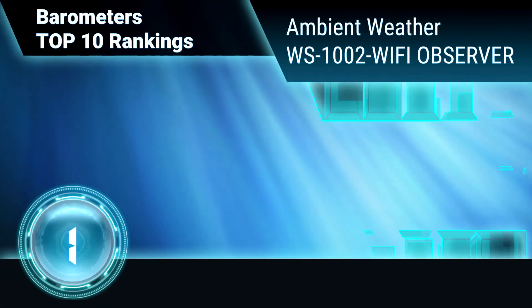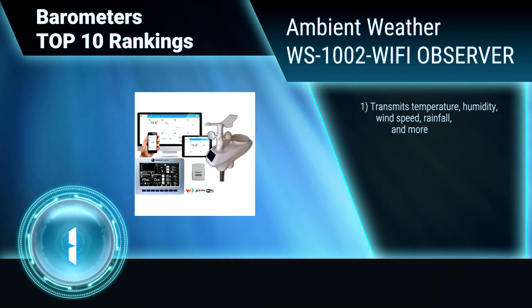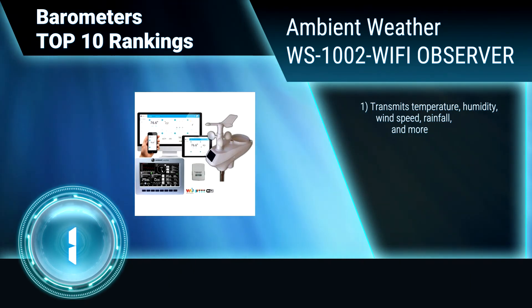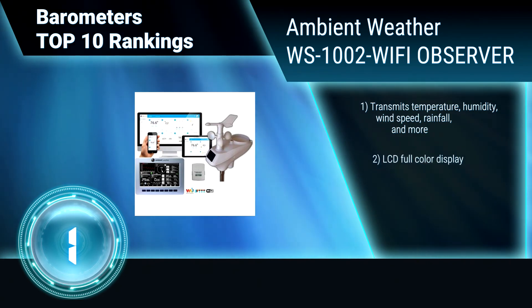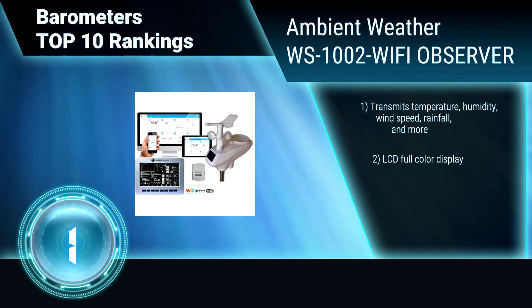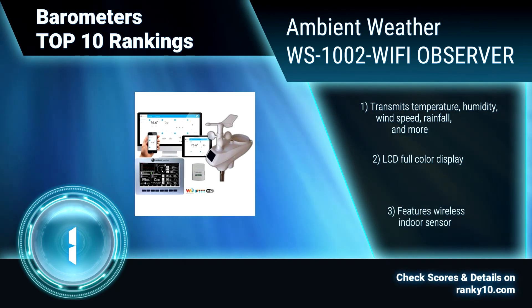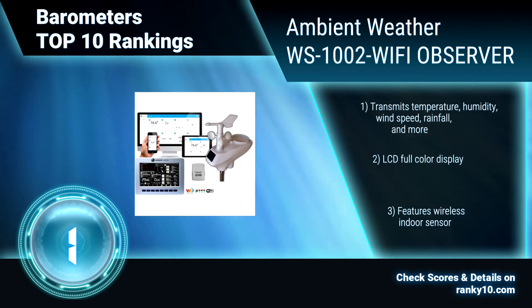Finally, ranking number 1: Ambient Weather WS1002 Wi-Fi Observer. The Observer is accurate, precise, and affordably priced. It transmits from the outdoor sensor array, and the display console sends and receives internet data using Wi-Fi connectivity. Transmits temperature, wind speed, rainfall, and more. LCD full-color display. Features wireless indoor sensor.